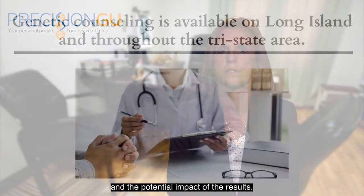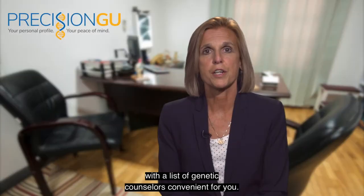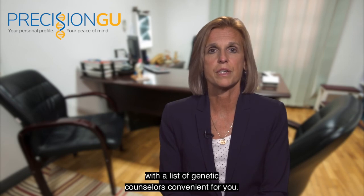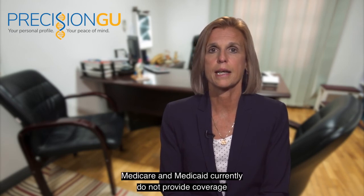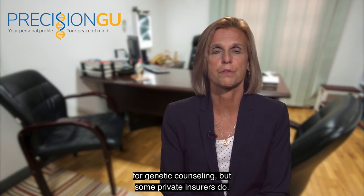You may want to see a genetic counselor to get a better understanding of the information which the test may provide and the potential impact of the results. Genetic counseling is available on Long Island and throughout the Tri-State area. Your doctor can provide you with a list of genetic counselors convenient for you. Medicare and Medicaid currently do not provide coverage for genetic counseling, but some private insurers do.